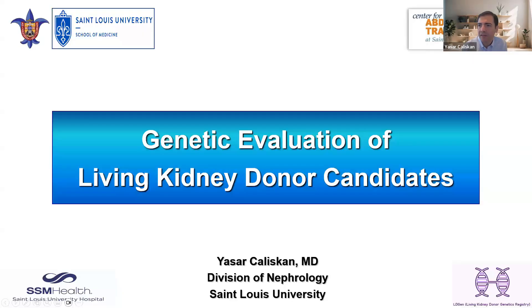Good morning everyone. Welcome back to Glomcon Transplant. Happy Sunday — we're very excited today. We have Dr. Kaliskan joining us today. It's a great honor and pleasure for me to present in this Glomcon seminar today. Thank you very much for this opportunity. The title of my presentation is Genetic Evaluation of Living Kidney Donor Candidates.